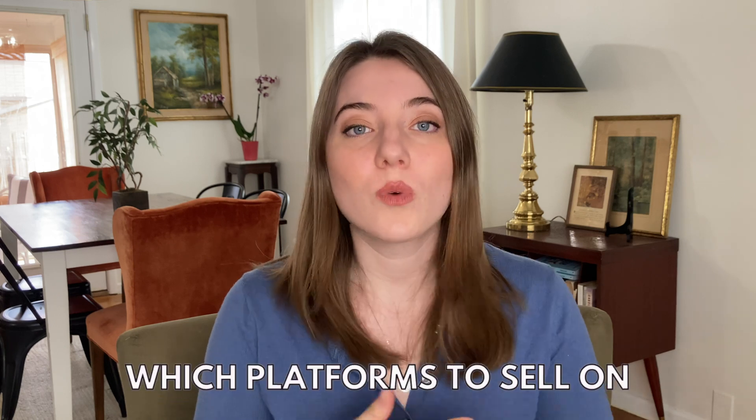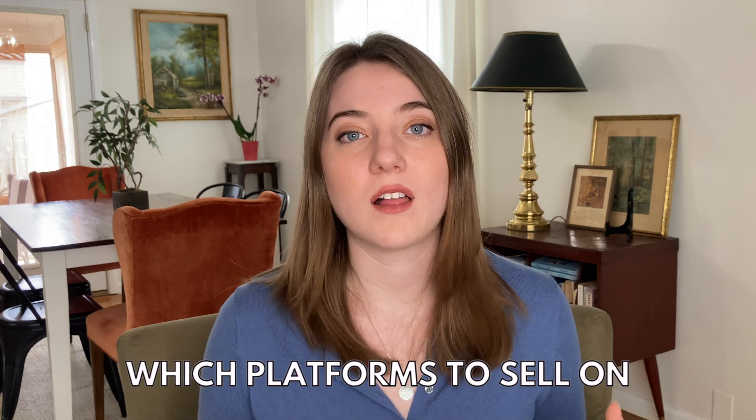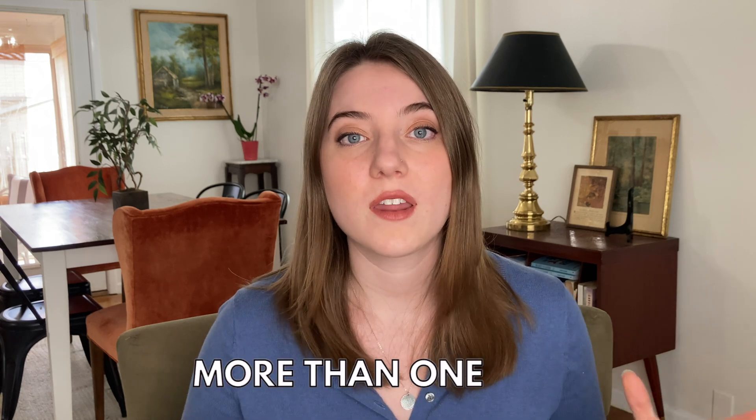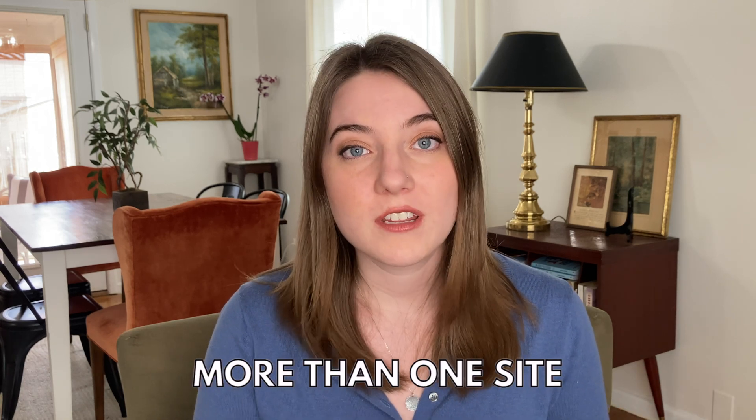The first thing you're going to need to do as a new print-on-demand seller is figure out which platforms you are going to sell on. If you really want to take this seriously and create a business more than just a hobby, you need to prioritize being on more than one site. If I were starting again today, these are the exact sites I'd either apply to or get started on.